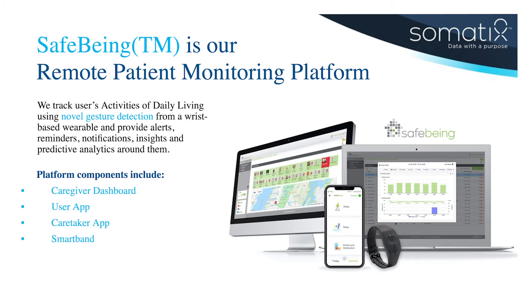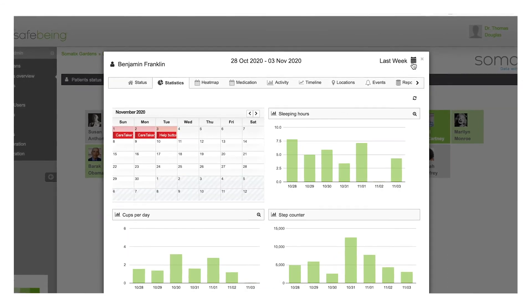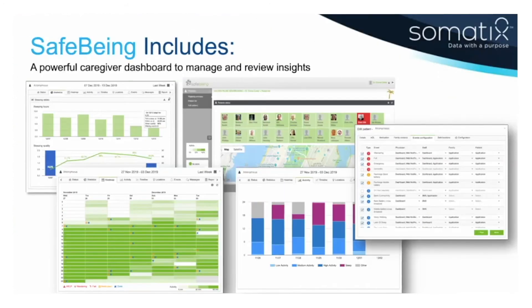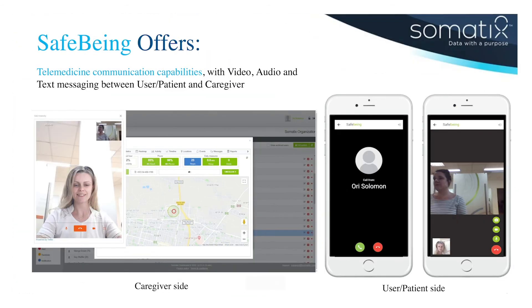The system has four components to it. It's a cloud-based system. There is an enterprise dashboard where the physicians and clinicians can see all the data on any web terminal. The second component is a mobile dashboard, where by using a mobile app they can get all this data into the mobile phone. The same app is also being used by family members who are the designated caregivers. The third component is the user app, where users can see all their statistics, get reminders, notifications, and alerts, and they can establish video and audio calls with the caregivers or with the family members.